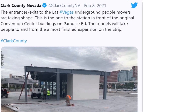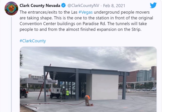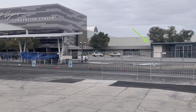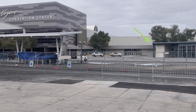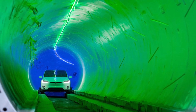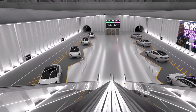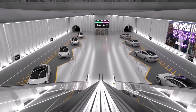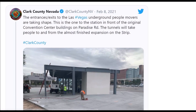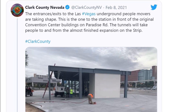Elon Musk's tunneling company will also be working on another Las Vegas project called the Vegas Loop, which received unanimous approval by the Las Vegas City Council in December 2020. The Vegas Loop will reach further into the city, transporting people to various entertainment and leisure destinations along the Strip and resort corridor. Clark County Nevada announced it has approved licenses and maintenance agreements for the Boring Company to build more tunnels connecting the Las Vegas Convention Center to the Encore resort campus and Resorts World. These tunnels will likely connect the LVCC loop and the Vegas Loop.